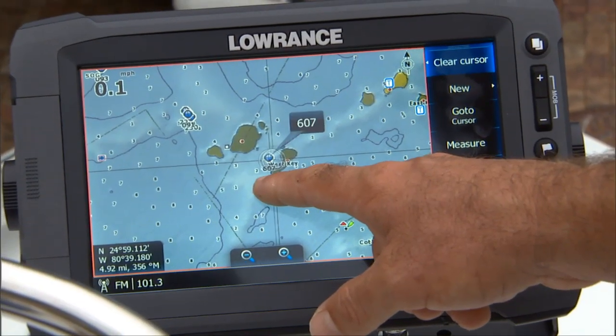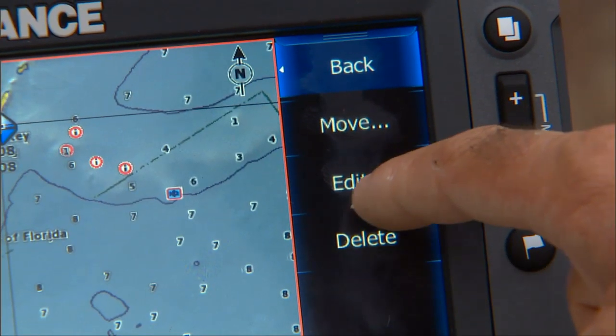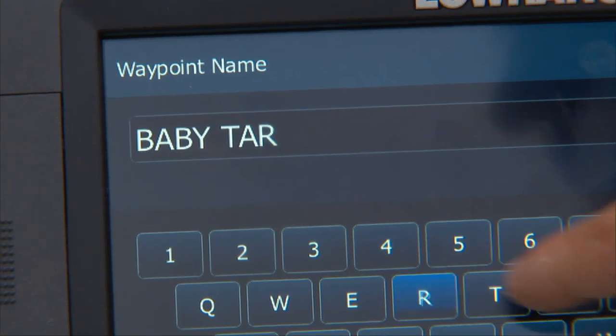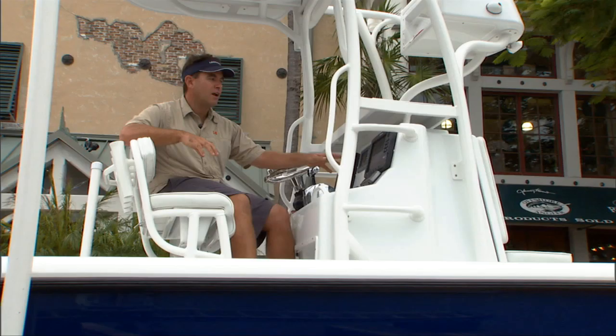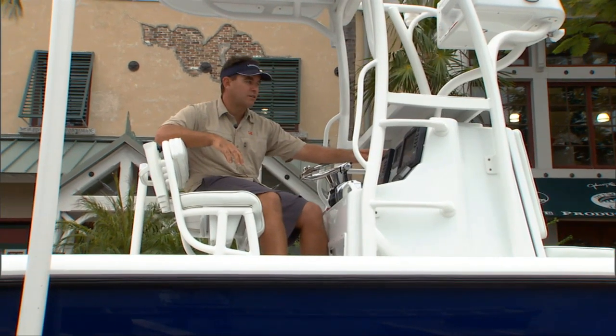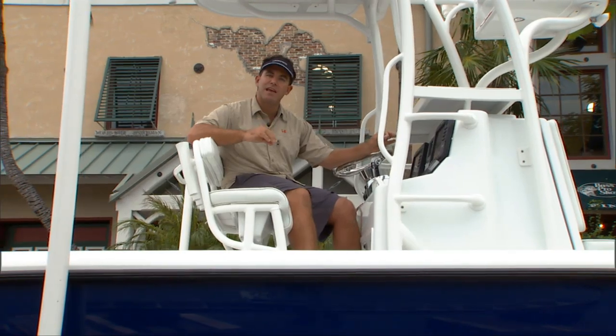What really sold me and why I upgraded to a touchscreen was the ease of putting in waypoints. That's the one that has always been an issue for me. I put in a lot of different waypoints — I've got over 2,000 different waypoints. Tom and I share waypoints, and one of the big problems with the regular GPS is it's very difficult and time-consuming to label your waypoints.